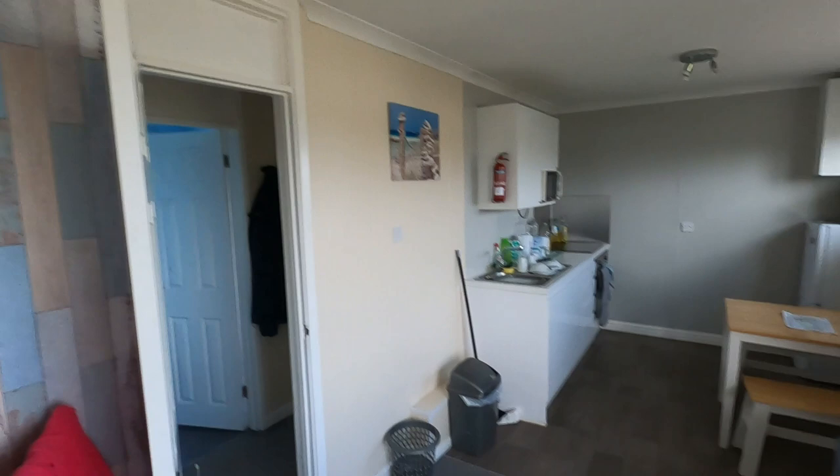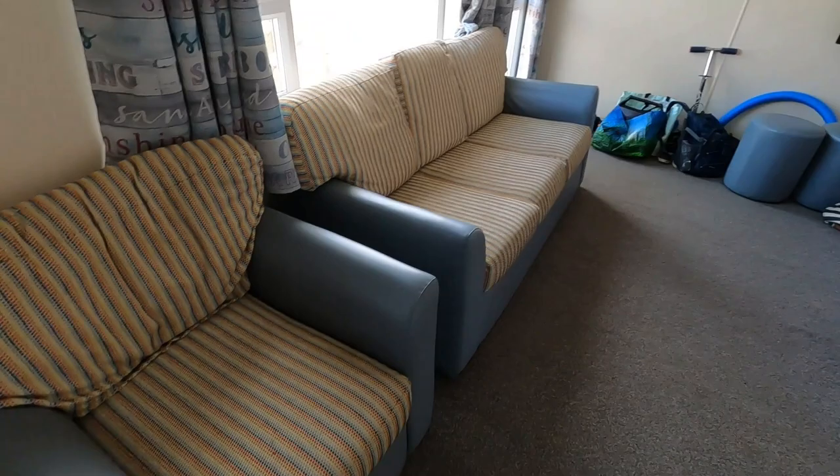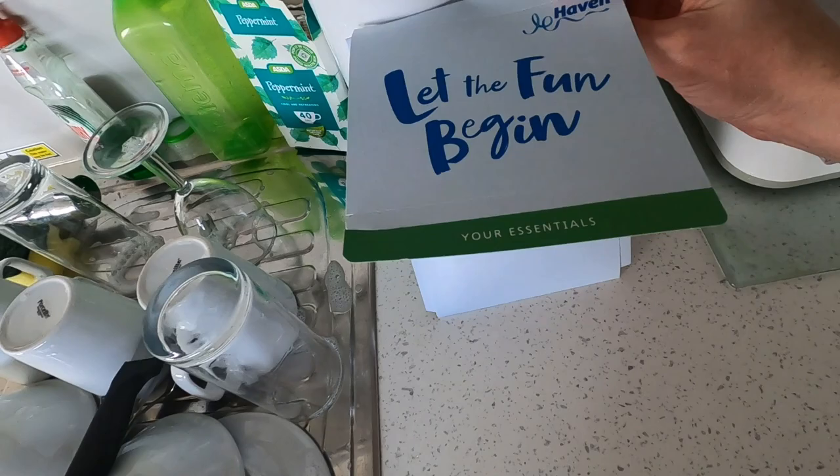So this is our accommodation. I am Alex from Cool Family Life and as you can see we're at Perrin Sands Holiday Park, which is owned by Haven, and this is the living space. You've got a sofa and a seat, TV and a heater. When we first came in there was this little pack here — 'let the fun begin' — your essentials. In the pack it's got all sorts of information to do with different activities you can do.